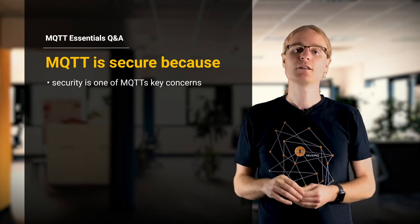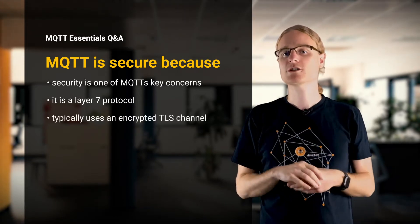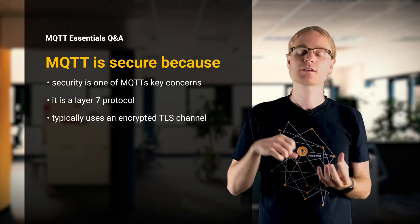The protocol itself is a layer 7 protocol, which means it relies on underlying layers. Usually MQTT is used with TLS in order to have an encrypted communication channel between a device and a broker.